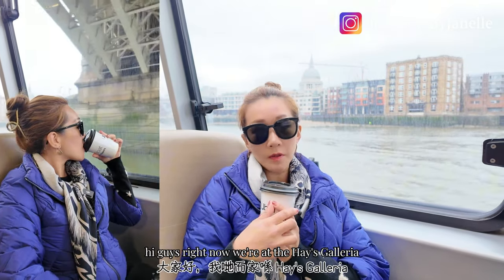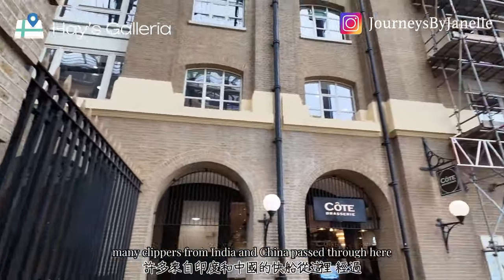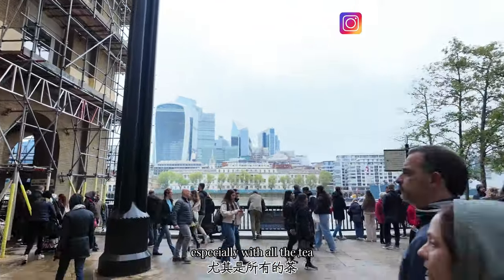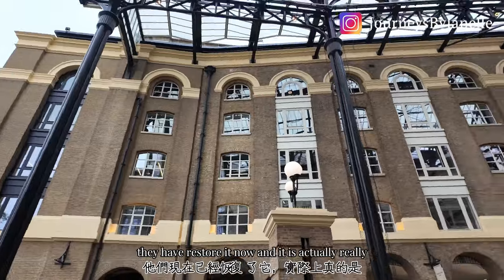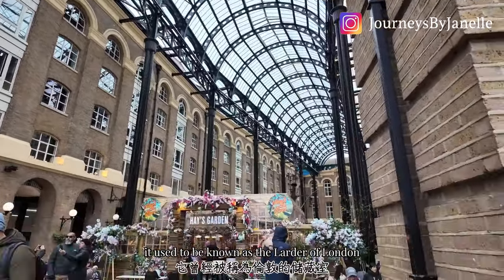Right now we are at Hayes Galleria. It used to be a dock about 150 years ago — many clippers from India and China passed through here, especially carrying tea. It has been restored and is now really beautiful, with restaurants and shops. It used to be known as the Larder of London.